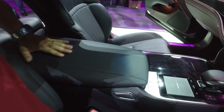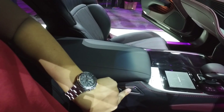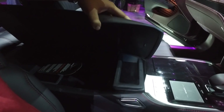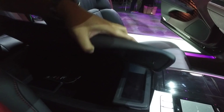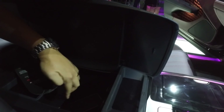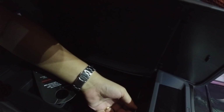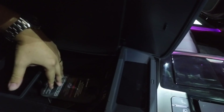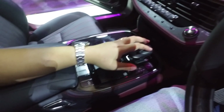This armrest — press it and it pops up and opens very gently. The mechanism feels very nice and smooth. Inside you've got another 12-volt socket together with two USB ports and an aux jack. There's also a tray that slides forward and back — very nice.